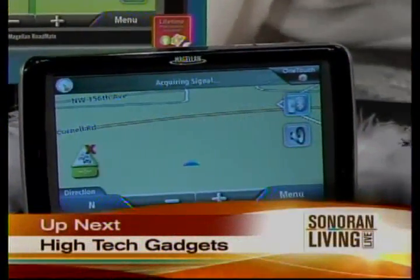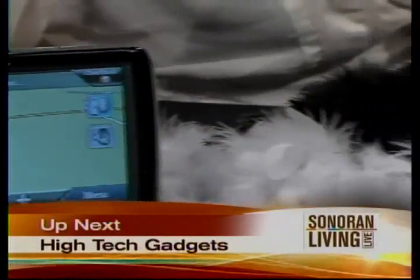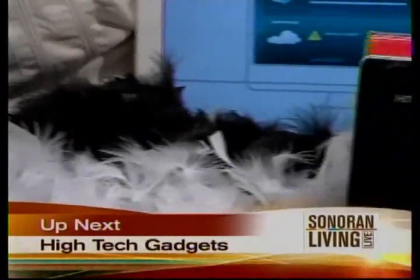Andy, I know that you kind of like gadgets and cool things, so all you techies, stick around. Coming up next, we're showing you the hottest new items on the market with a gadget girl.